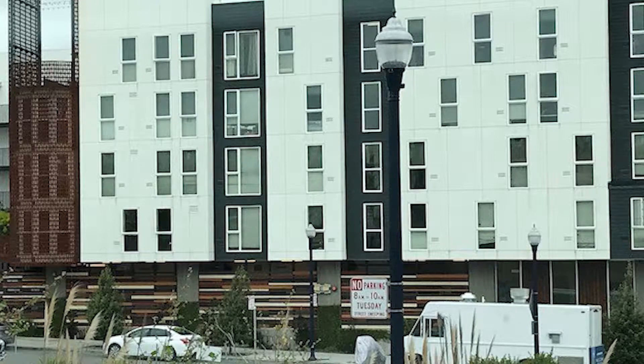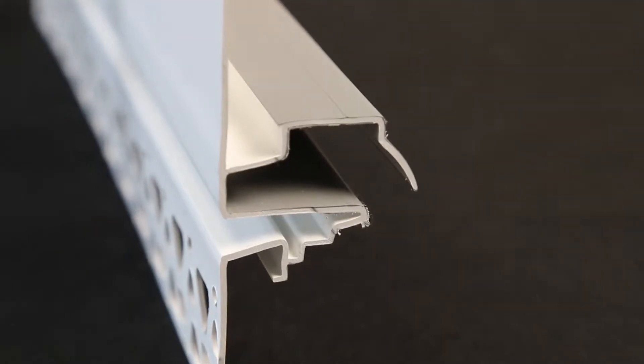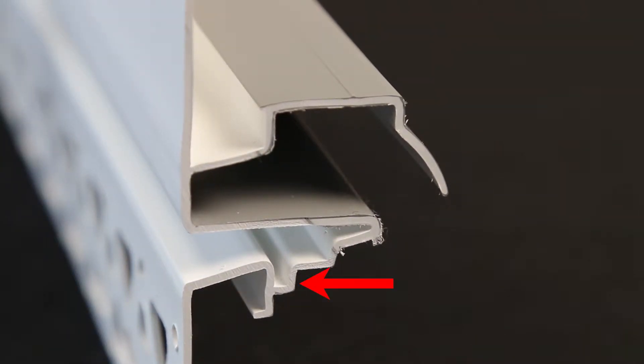If you are looking for a transition between floors on a multi-story building, then this is your answer. Not only can it drain, but it also provides multiple integrated grounds on the bottom. One profile has all the grounds integrated: a half inch, five eighths, seven eighths, and one and a quarter, which accommodates a seven eighths ground thickness plus a rain screen. This one has it all.